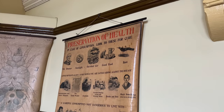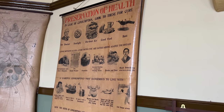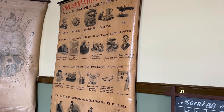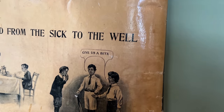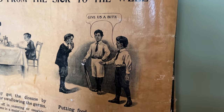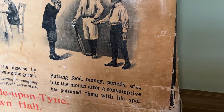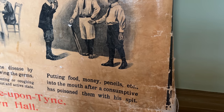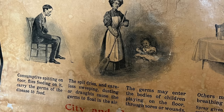It's fascinating reading about consumption here — a poster reads: 'How the germs of consumption are carried from the sick to the well. Give us a bite of your apple... putting food, money, pencils into the mouth after consumption... let's poison them with his spit.' And please, no spitting on the floor. True in 1913 and still good advice for 2022.